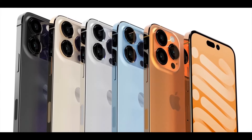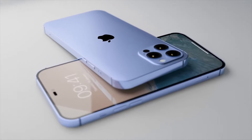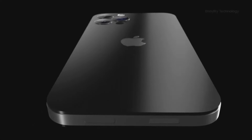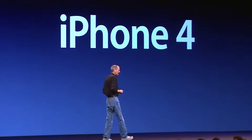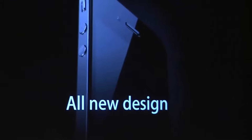Another major upgrade we're expecting with the new iPhone 14 is an all-new design. According to recent design leaks, Apple is ditching the camera bump and is now going for an iPhone 4 and 12 inspired design. The phone would have slightly thicker sides made out of titanium alloy to increase its durability, and these thicker sides can hide the protruding camera bump we see on the iPhone 13.